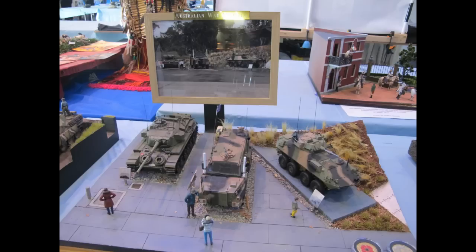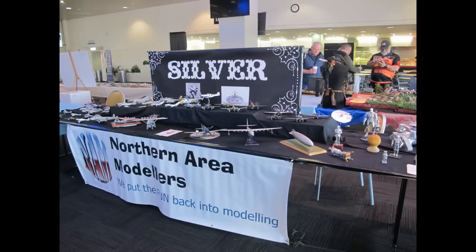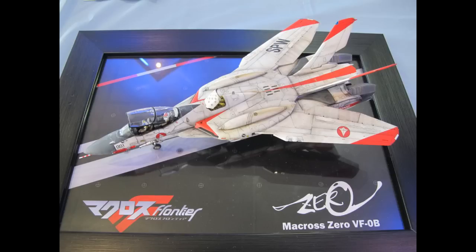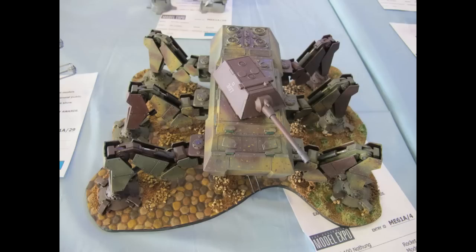Model Expo is the premium and biggest model show in Australia to date and is open to many categories, traditionally started and run by the IPMS as well as other allied clubs, volunteers and organisers. The show covers a variety of military, civil, science fiction and mixed subjects, as well as embracing Gundam, Warhammer and recently 3D printed models.